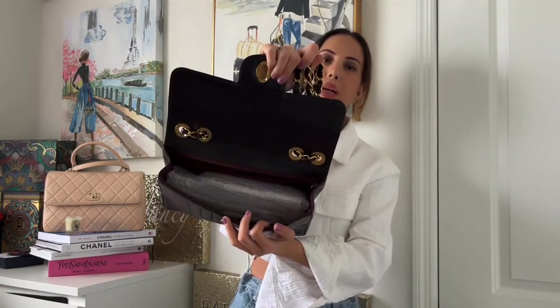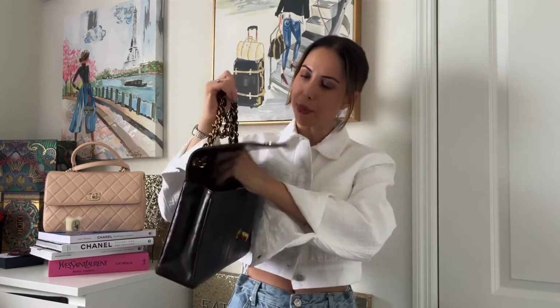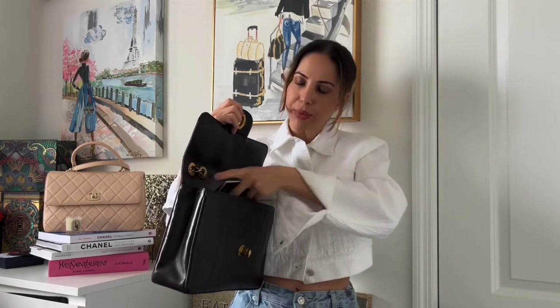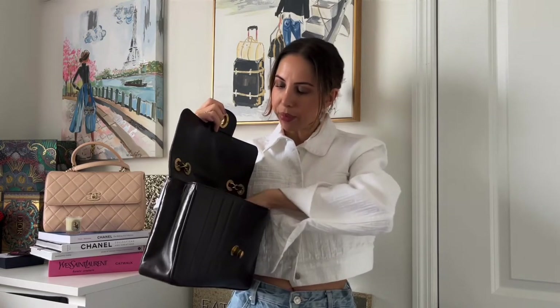This is a single flap. You twist and open it to one big compartment, and there's also one compartment with a zip. I should mention — this bag has already been sold. It comes with a hologram, partially readable, a card, dust bag, and a box. For a 1991 bag to still have its card is a big deal — the owner cared enough to keep the full set.